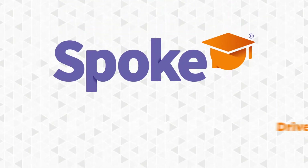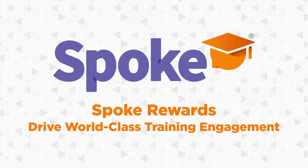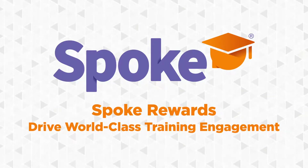Hi, I'm Caleb with Unbox Technology, and in this video I'm going to show you how Spoke uses real-world gamification to drive world-class training engagement. Let's get started.